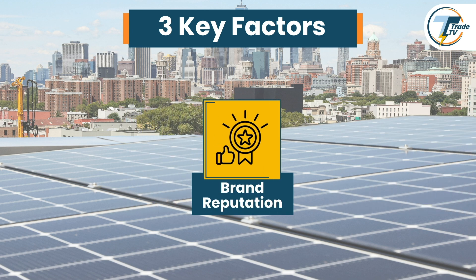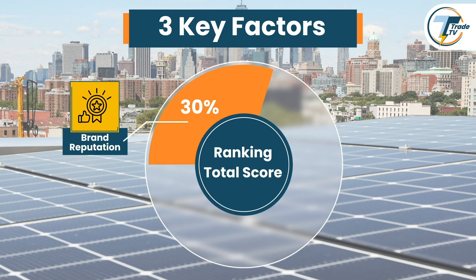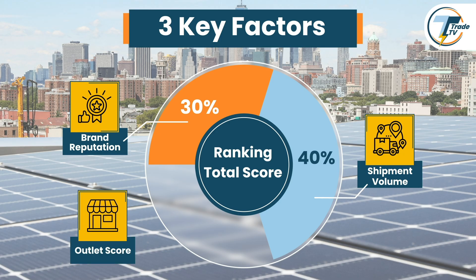Brand reputation: we factor in a composite rating reflecting each brand's standing in the solar industry, making up 30% of the total score. Shipment volume represents 40% of the score, showing how much each brand has supplied to the market — a higher shipment volume suggests a stronger supply chain and market presence. Finally, the outlet score considers how many sellers and installers offer each brand's product in the U.S., making up the remaining 30%.